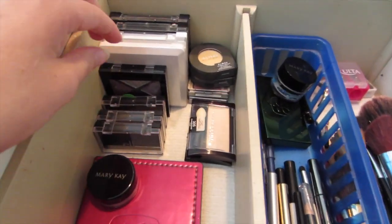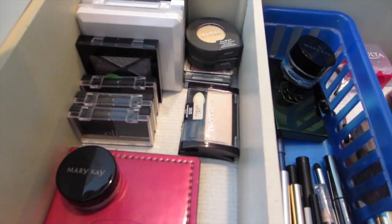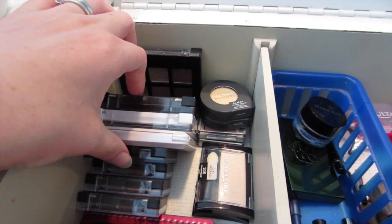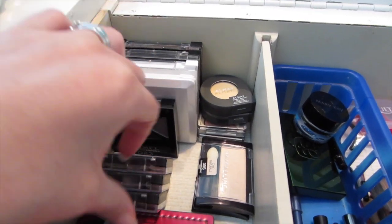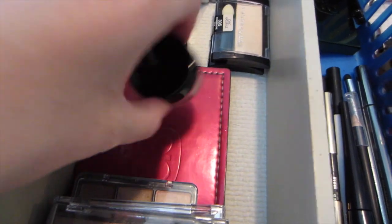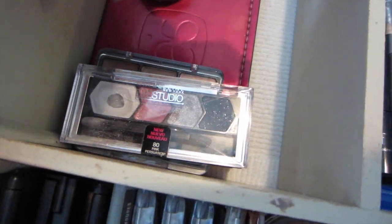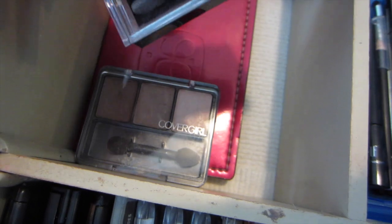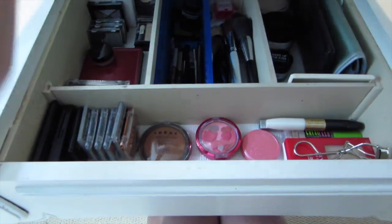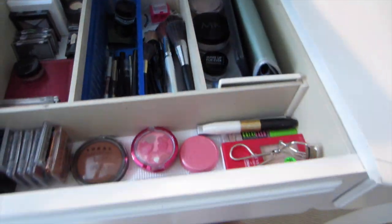Over here I just have some more eyeshadows — ones that I honestly don't use as often, some aren't even open. I just have them from couponing. These are all ELF eyeshadows that I really don't use that often but I have them in case I do. I use my eyeshadow palettes the most — I have an Arbonne eyeshadow palette and a Mary Kay little eyeshadow. And then some of my more-used eyeshadows if I'm going to use drugstore eyeshadow. That's everything in this portion.